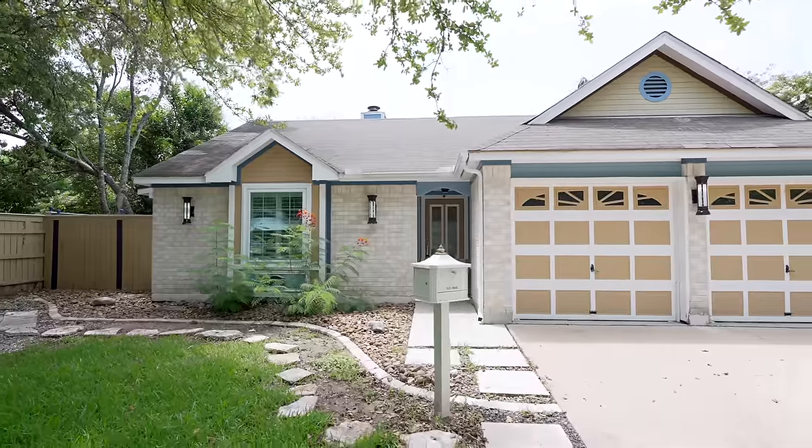Hey, what is up, Flipsters? Welcome back to the channel. We have got another banging before and after transformation video. Stick around to the end for this one. This may look like a sweet, nice, normal house, but believe me, you will be shocked at what's inside.